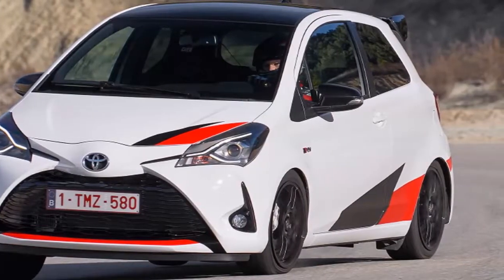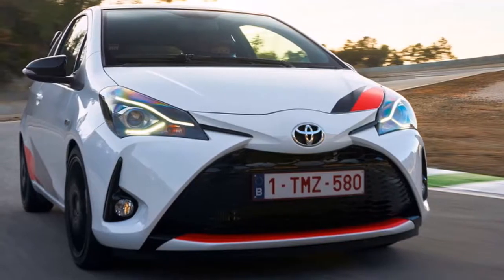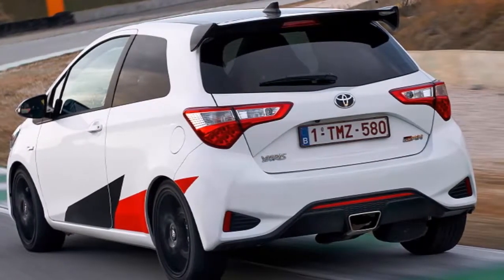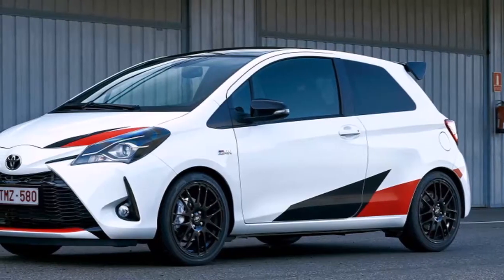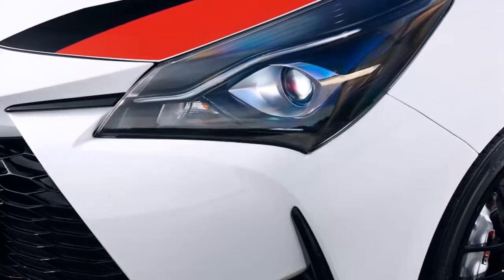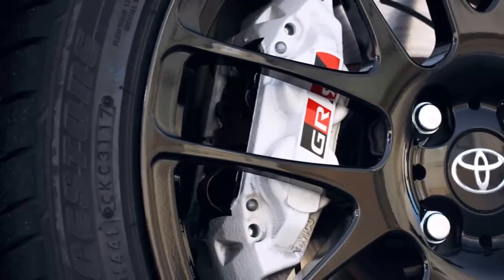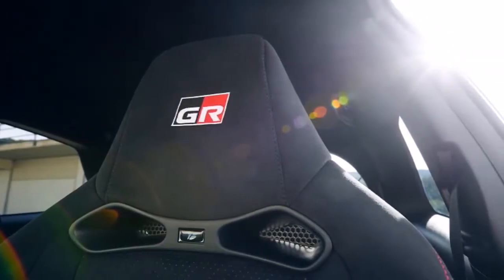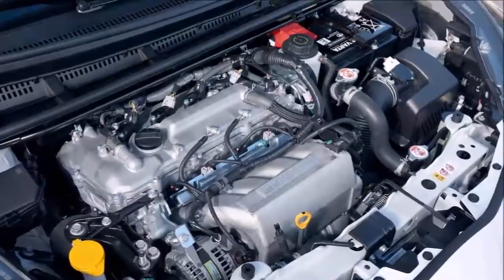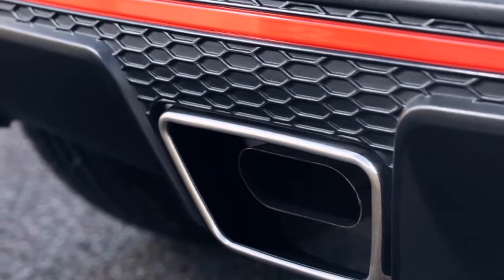Its 1.8-litre engine uses a Magnuson-Eaton supercharger and is essentially the same unit found in the Lotus Elise, albeit with an additional intercooler and engine oil cooler to ensure that famed Toyota reliability. Drive goes to the front wheels via a six-speed manual gearbox and Torsen diff. The chassis has been upgraded too: the GRMN rides 24mm lower on 60% stiffer springs and gets performance dampers. Body braces are fitted, the front anti-roll bar is beefed up, and the brakes are grooved discs with four-pot callipers. Numbers? Try 212 horsepower at 6,800rpm and 250 lb-ft of torque at 4,800rpm. In a car weighing just 1,135kg, that equates to 0-62mph in 6.4 seconds and 143mph flat-out. Fuel economy and CO2 emissions are, predictably, less impressive: 37.7mpg and 170g/km.